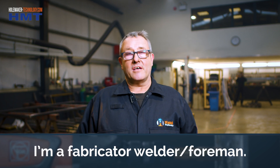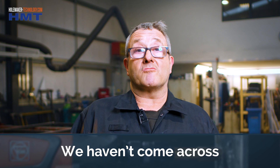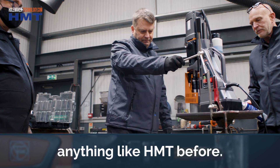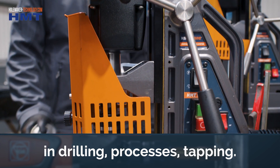My name's Richard and I am a Fabricator Welder Foreman. We haven't come across anything like HMT before, but we use them all the time, every day — drilling, processes, tapping.